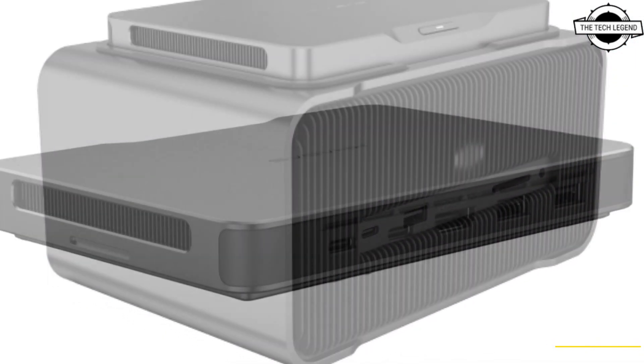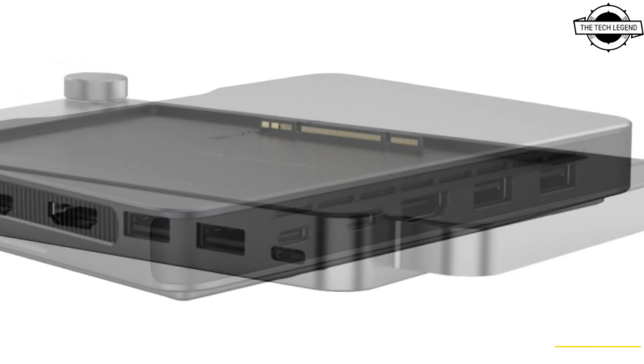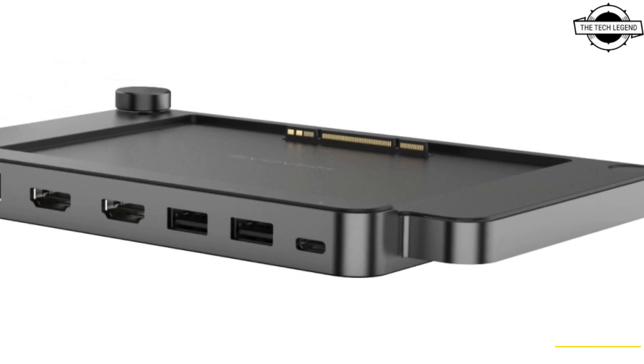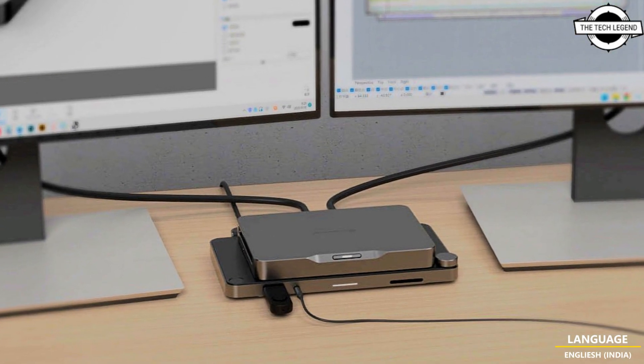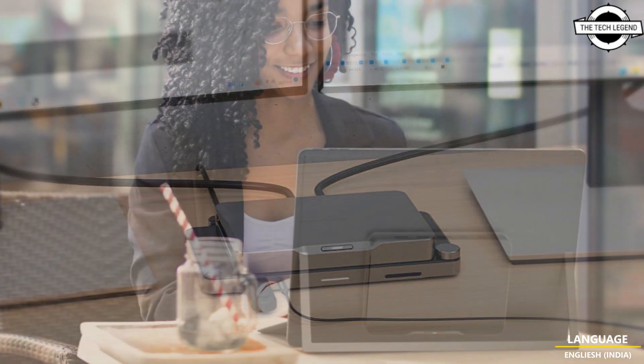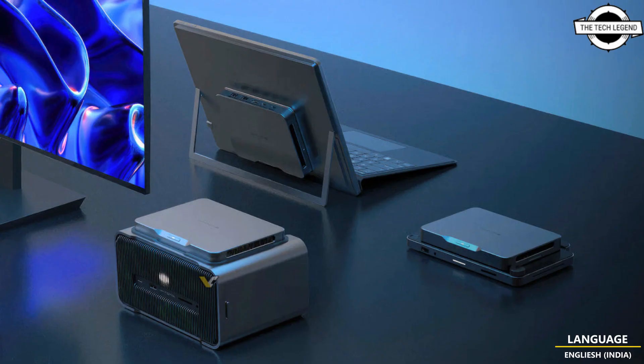What truly sets the main computer unit apart from other mini PCs on the market is the built-in 5.5Wh battery. This battery enables the device to enter sleep mode, preventing data loss while being moved between different stations and devices — an essential feature for its intended purpose.